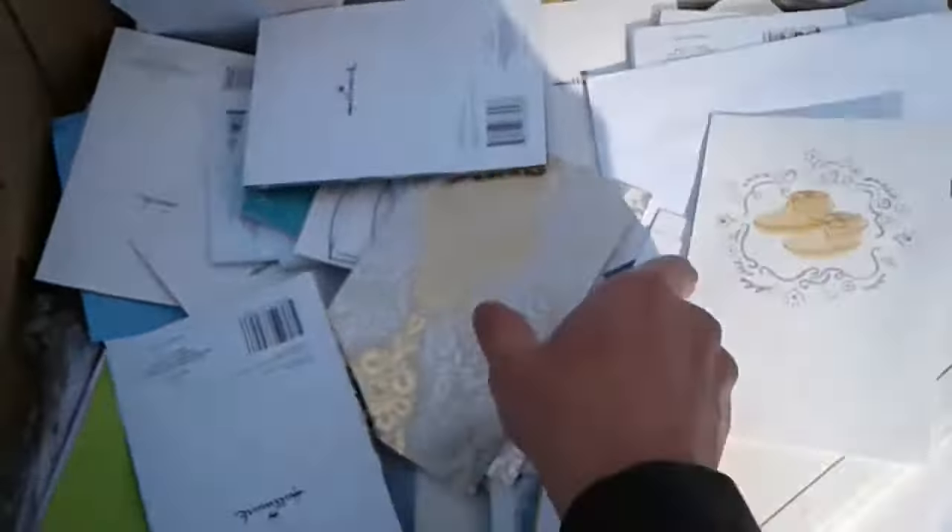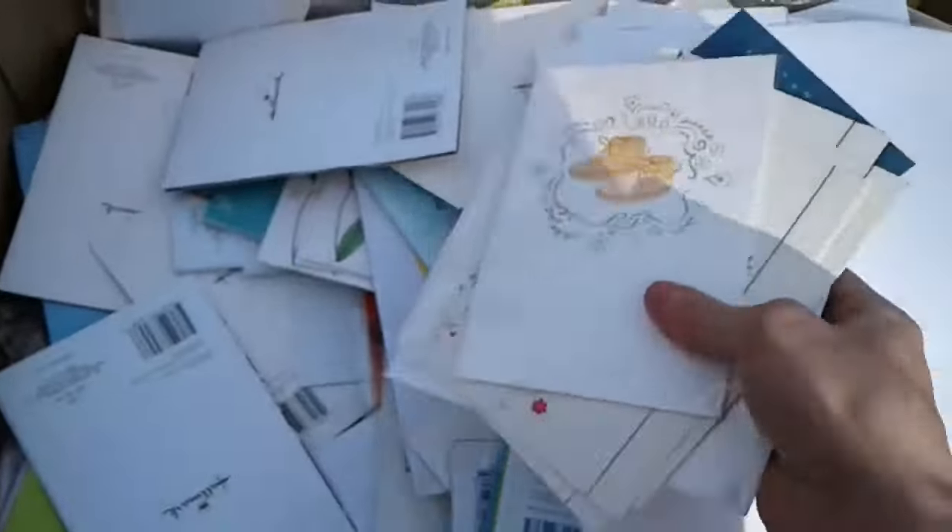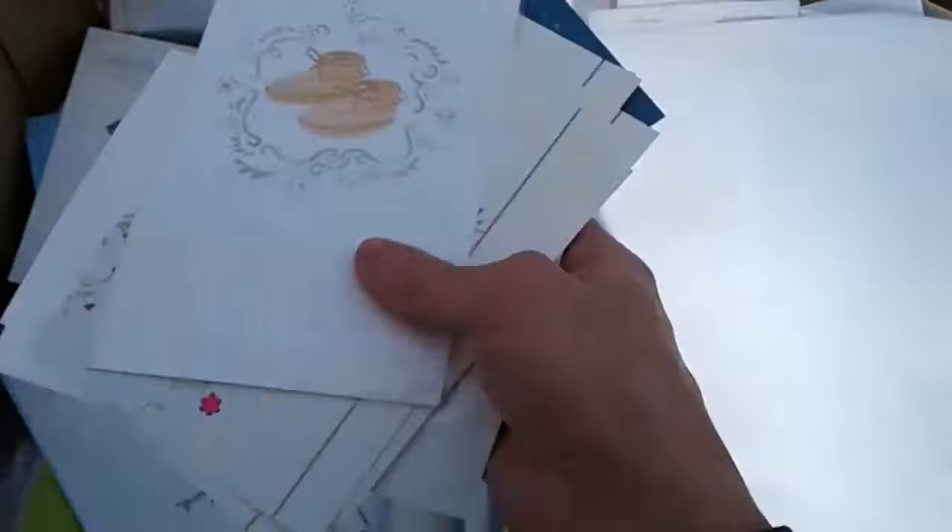Let's see what else I can dig up in here. These are just plain cards for any occasion — you can send those for anything and write your own stuff in there. Here are some more packages.